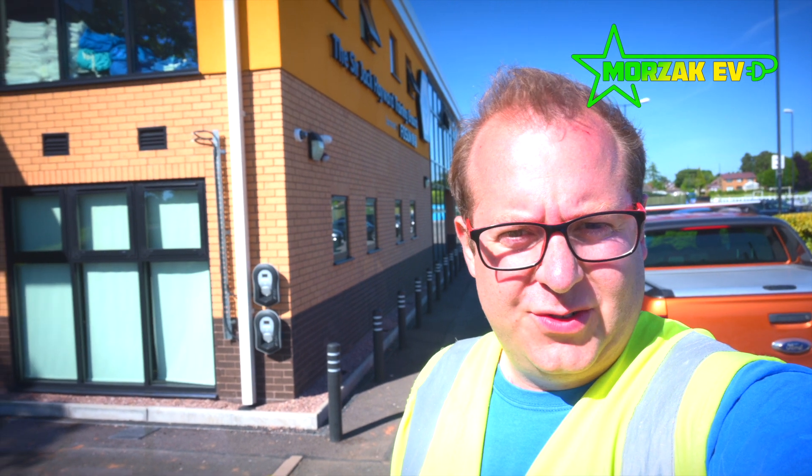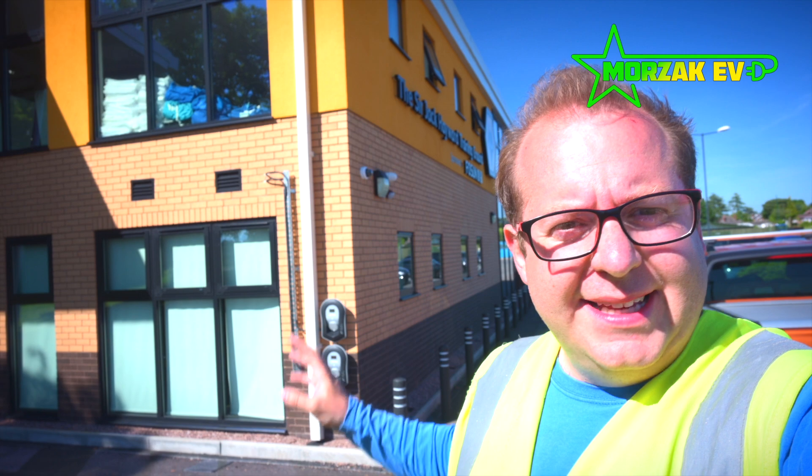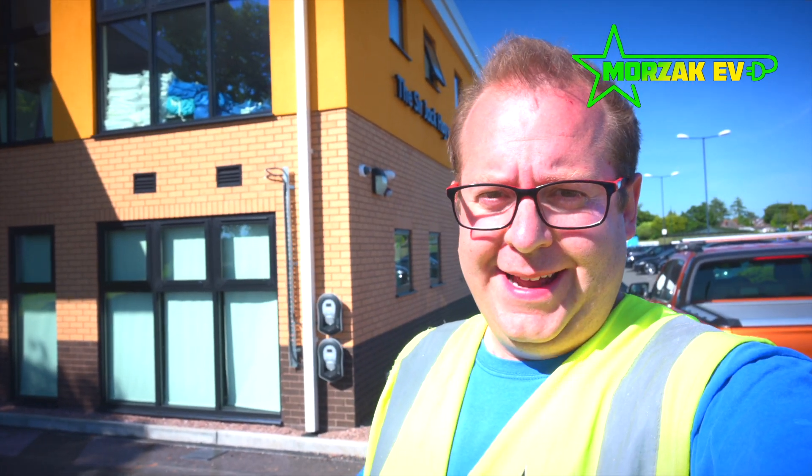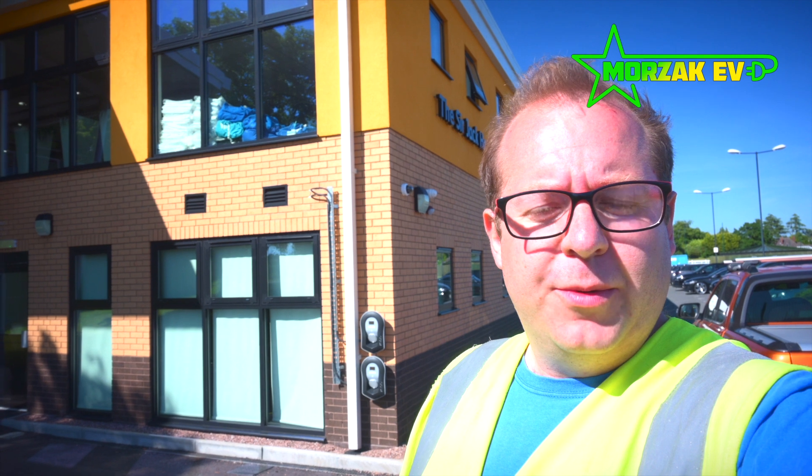We've had a great couple of days here. Thanks to the Wolves for hosting us and looking after us. I'm really pleased with the end result — I think it looks really neat. Inside, although we can't show you unfortunately, you can't tell we've been there — take my word for it. Yeah, really pleased with it and I think everybody's happy with the end result.